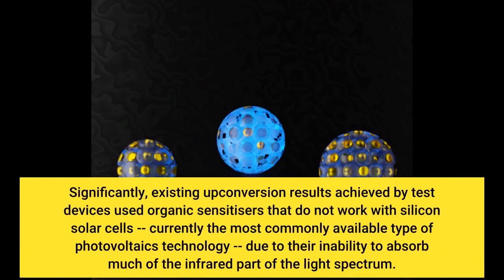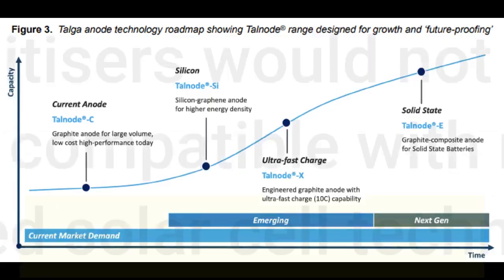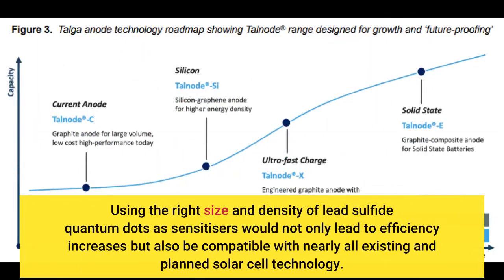Significantly, existing upconversion results achieved by test devices used organic sensitizers that do not work with silicon solar cells — currently the most commonly available type of photovoltaics technology — due to their inability to absorb much of the infrared part of the light spectrum. Using the right size and density of lead sulfide quantum dots as sensitizers would not only lead to efficiency increases, but also be compatible with nearly all existing and planned solar cell technology.